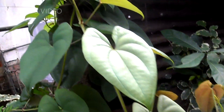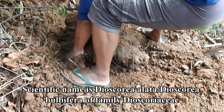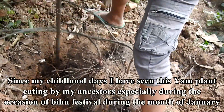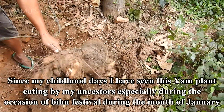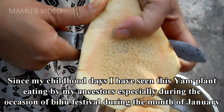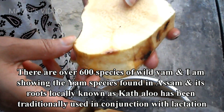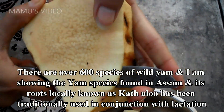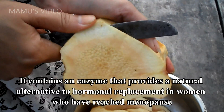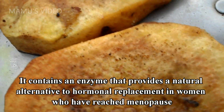Cathaloo is its local name. Scientific name is Dioscorea alata or Dioscorea bulbifera, of family Dioscoreaceae. Uses: tuber used in swelling. Since my childhood days, I have seen this yam plant eaten by my ancestors, especially during the occasion of the U Festival during the month of January. There are over 600 species of wild yam, and the yam species found in Assam, locally known as Cathaloo, has been traditionally used in conjunction with lactation. It contains an enzyme that provides a natural alternative to hormonal replacement in women who have reached menopause.